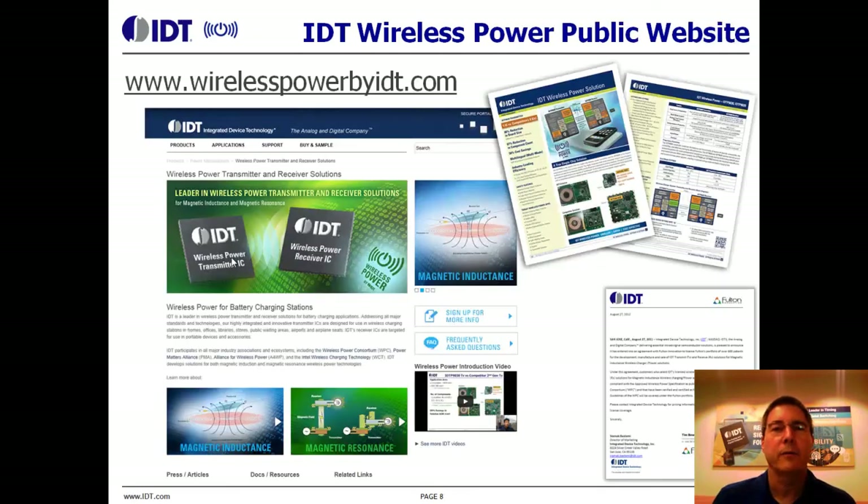IDT offers comprehensive design support. We have complete reference designs, application notes, as well as services such as design reviews, cheap pre-certification testing, and even complete solution development. Please visit our website at IDT.com or go directly to our landing page at WirelessPowerByIDT.com, or call an IDT salesperson for an on-site demonstration.